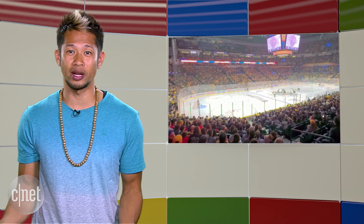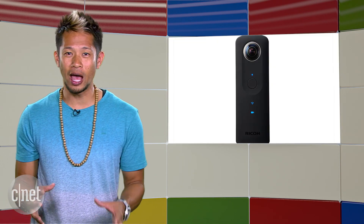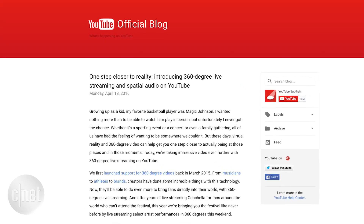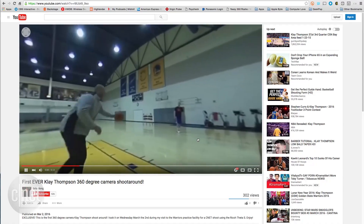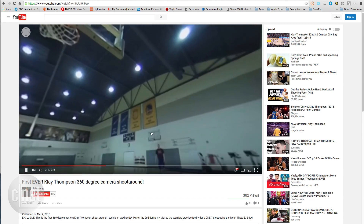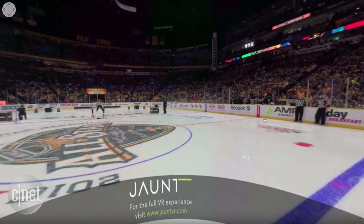I'm also a huge fan of 360 video, and one of my favorite gadgets right now is the pocket-friendly Ricoh Theta S 360 camera. The platform is getting a huge push after Google recently announced support for 360-degree live streaming with spatial audio support, and it's coming to YouTube. This is just going to be amazing for experiences like concerts or live events, and I can't wait to see how this takes off.